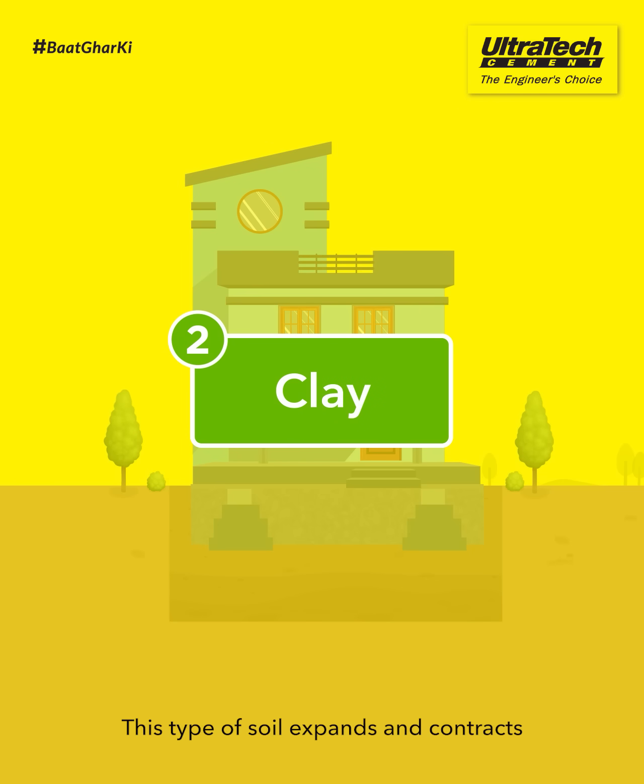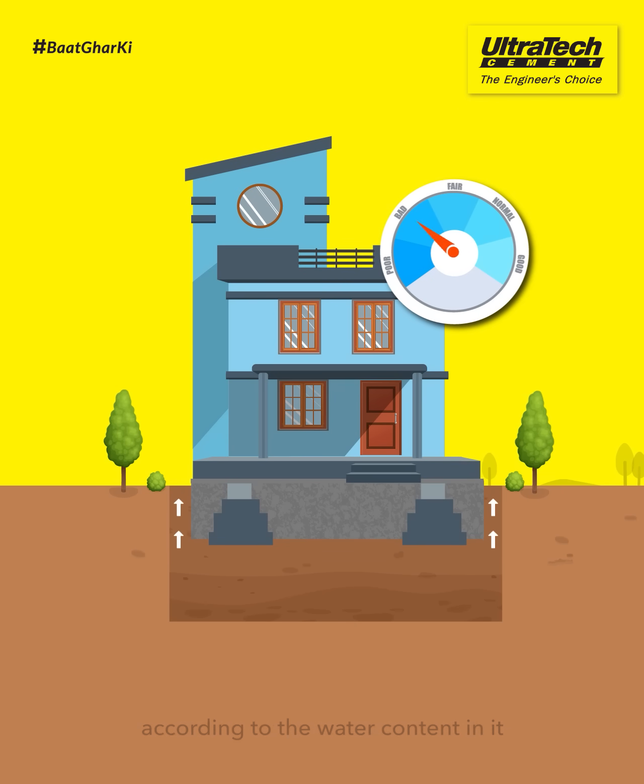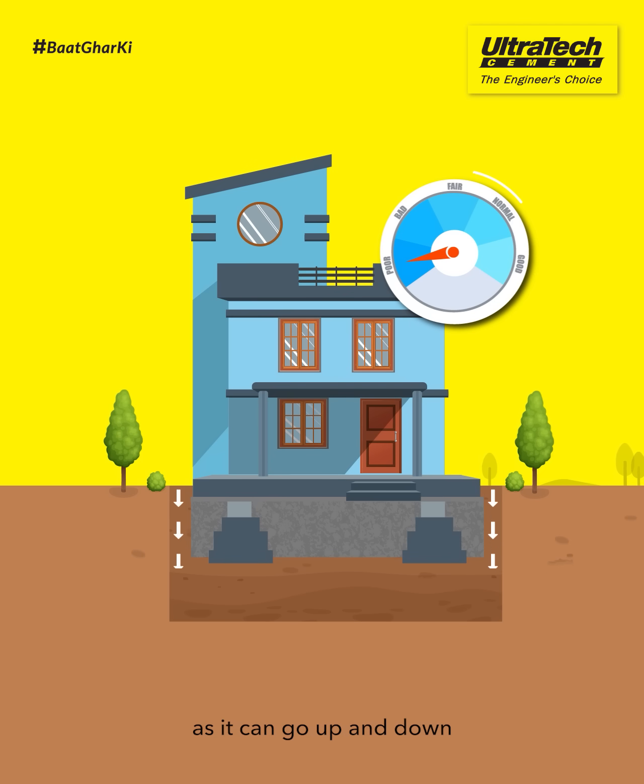Clay. This type of soil expands and contracts according to the water content in it. This puts a lot of pressure on the foundation as it can go up and down.